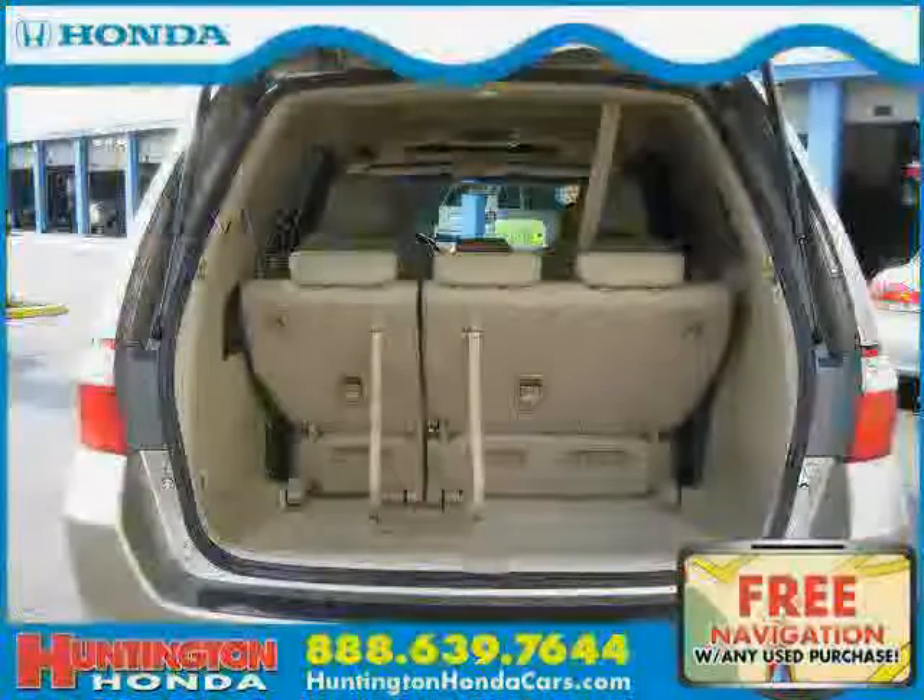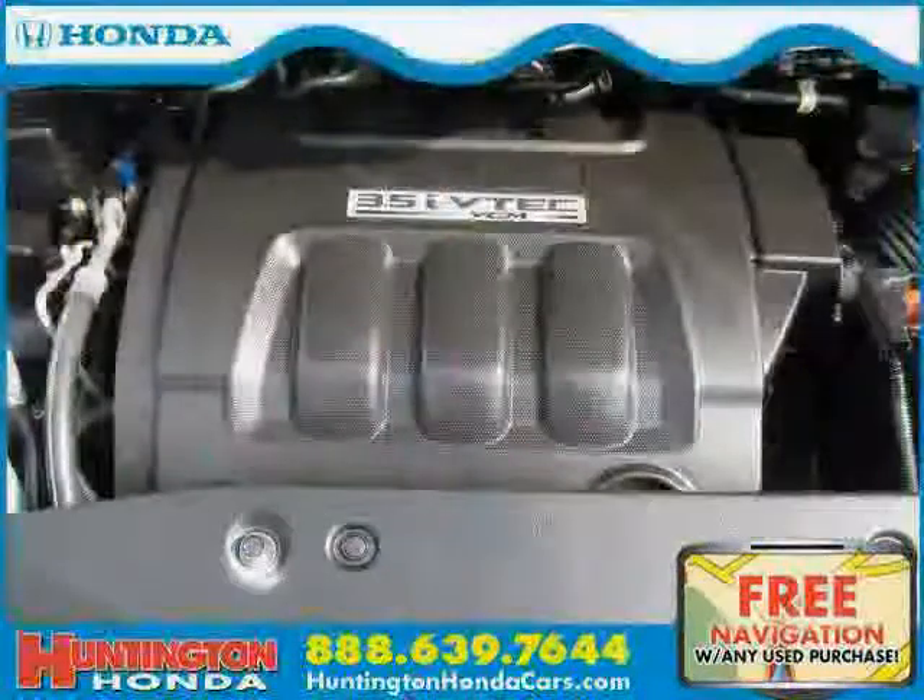Driven with care for 39,910 miles, makes this Odyssey an easy choice for you.